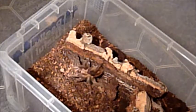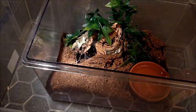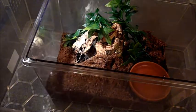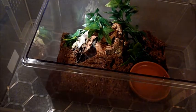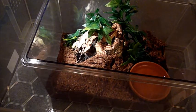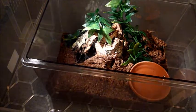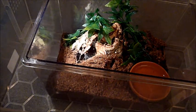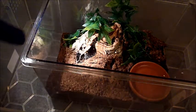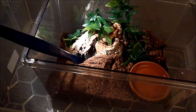Next is my Brachypelma smithi enclosure. I'm not sure if she's hungry or wants to come out, because she retreated to her burrow a few days ago. She sits right at the entrance always looking out. She has fresh water, dry substrate, temperature is fine, and she doesn't look like she's in pre-molt. Let me try to coax her out — or maybe she just wants to stay to herself.